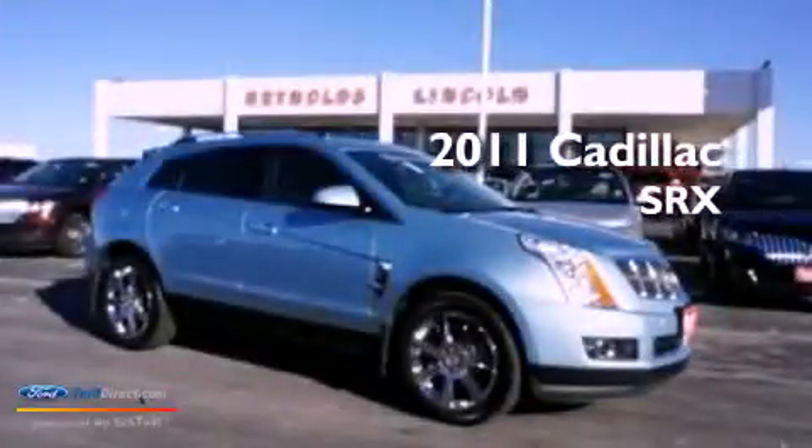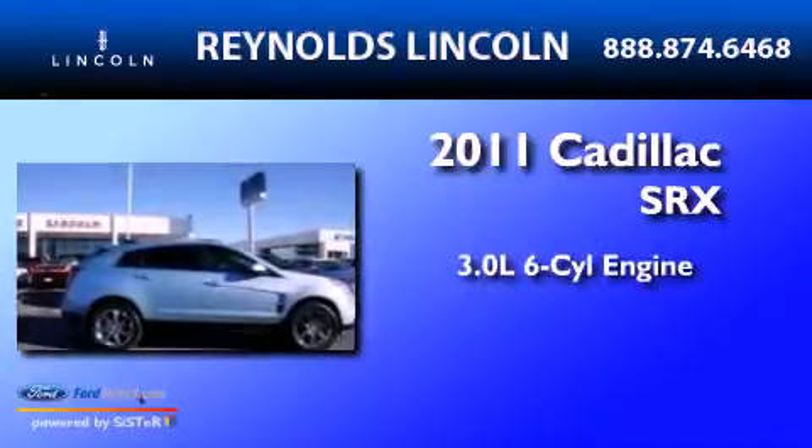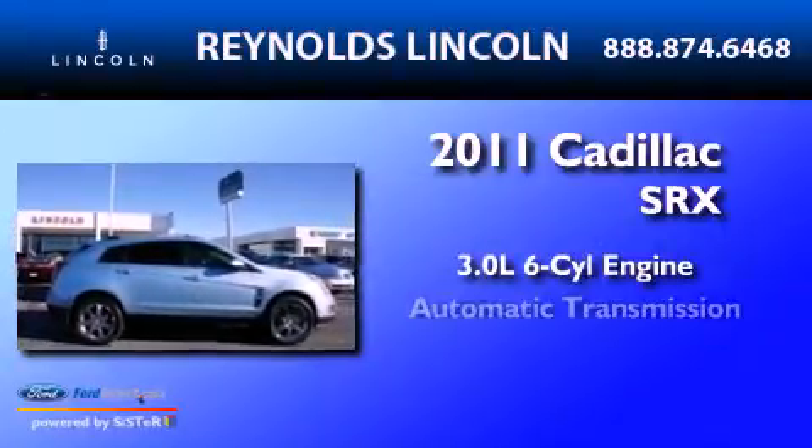This is a 2011 Cadillac SRX. It features a 3.0-liter six-cylinder engine and an automatic transmission.